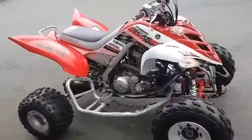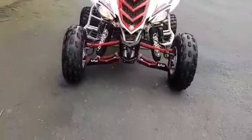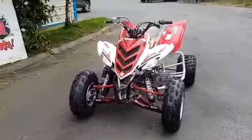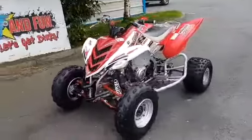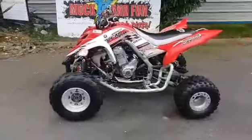Beadlock rims, wheel spacers front and back. Full under-skid armor runs all underneath the quad. Shock covers, prowl nurse bars. Electric start, four stroke reverse.